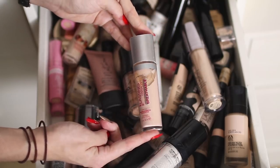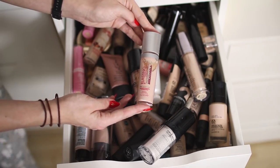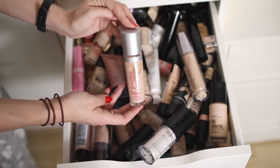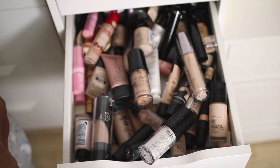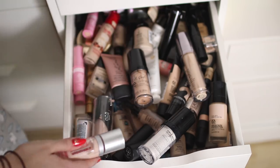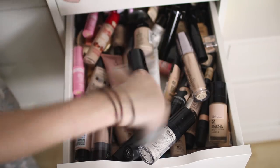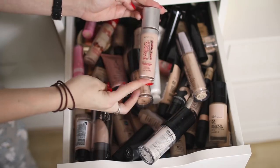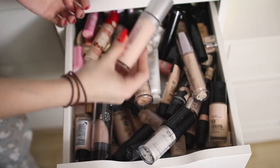Can you see this? That foundation is completely separated — this is the Rimmel Lasting Finish Breathable 25 Hour Foundation. I've counted — I apparently have seven Rimmel foundations. I'm just going to shake this one and keep it because I've only used it once and I think it's just been sitting in my drawer funny.